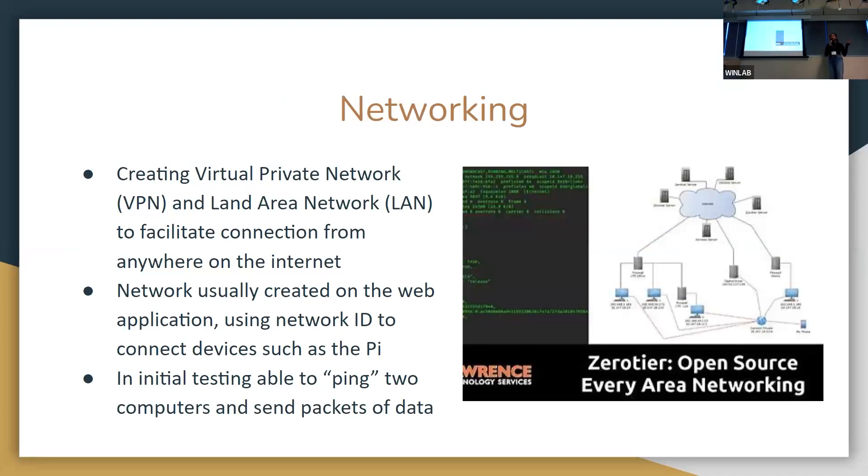For networking, since we want to drive the car from anywhere on the internet, we use an application called ZeroTier, which creates a VPN — a virtual private network — that we can connect to from anywhere. When two devices connect to the network, they can communicate with each other, enabling long-distance car control. Each ZeroTier network has a specific 16-character ID, so the car and Raspberry Pi connect to that network and can then be driven remotely.